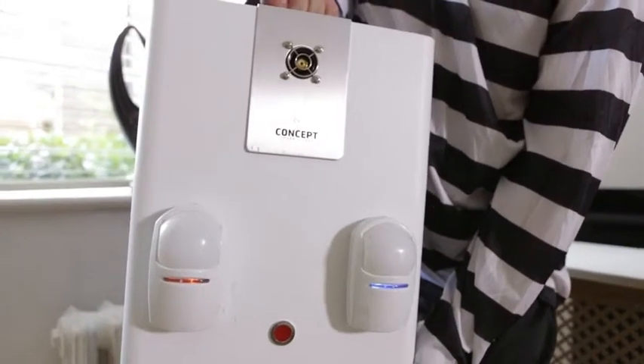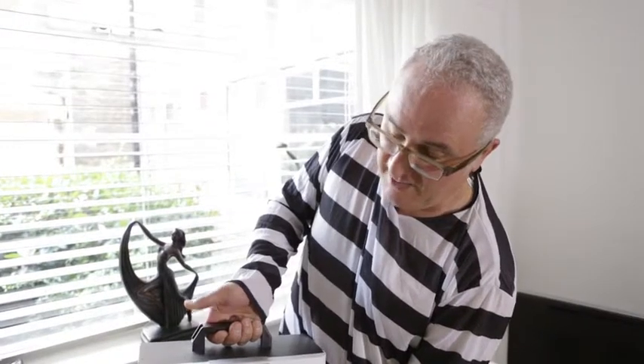Now smoke generating systems have been fitted, plumbed into places like jewellery stores for a while now. But this is the first portable one, and the beauty of that is you can put it in your home, your second home, your business — anywhere you need to deter burglars.